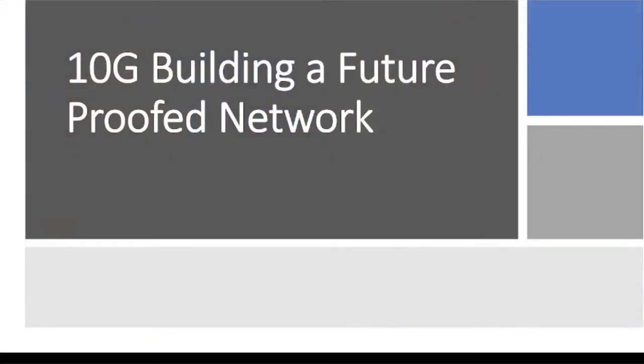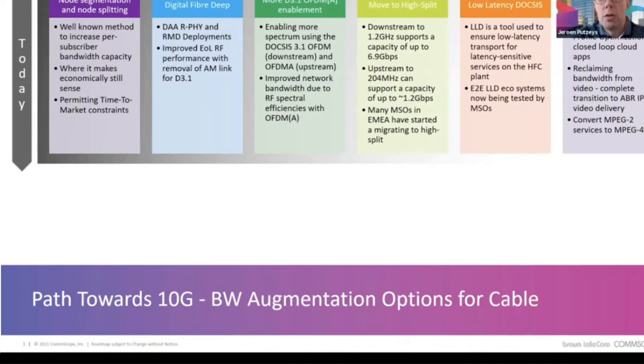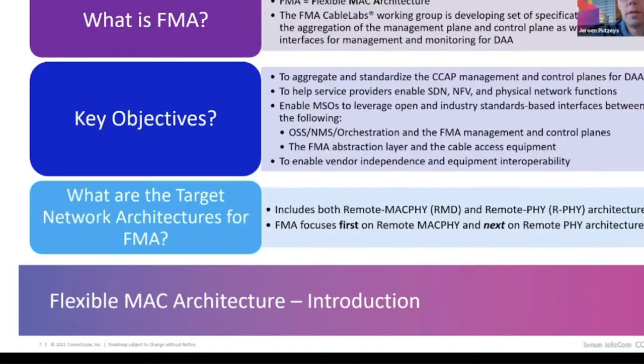DOCSIS 3.1 is on the way to 10G building a future-proof network — another fantastic session at Angacom. This was Jeroen Putsi from CommScope. He gave a very nice presentation covering DOCSIS 4.0, its features, DOCSIS 3.1, how we got there, what FMA — flexible MAC architecture — is, its key objectives, and remote MAC PHY. He did run out of time before really getting to the meat of his presentation, but it was a very good presentation nonetheless. If you want to learn more about FMA, highly recommend it.